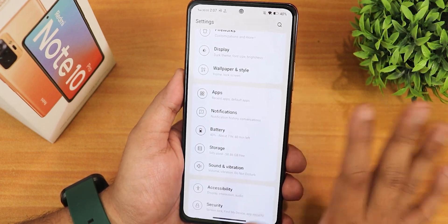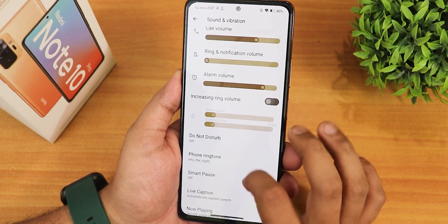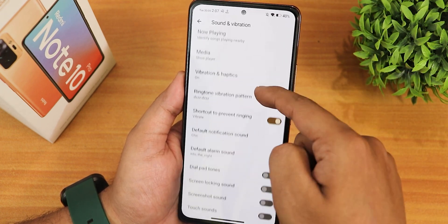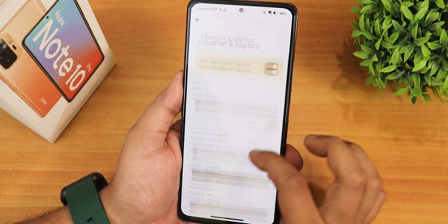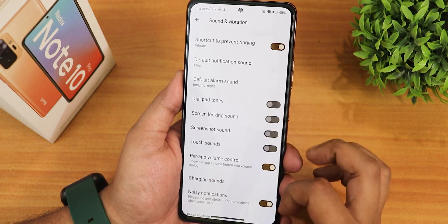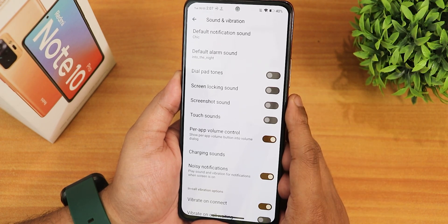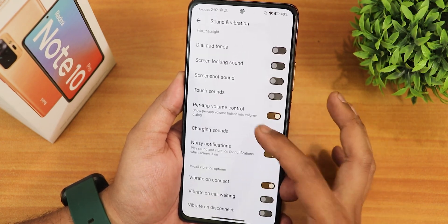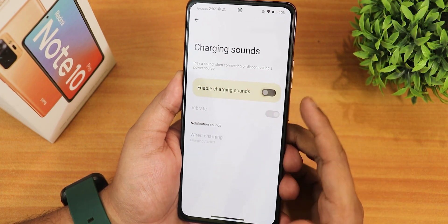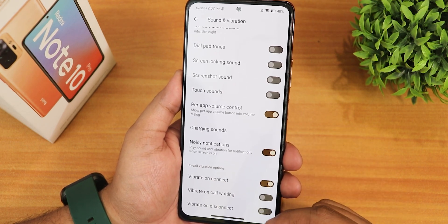The fast charging will work fine if you use the box-packed 33-watt fast charger. If your battery health is good it will give you good battery life. In the sound and vibration settings we have media, call, ring volume controls, do not disturb, phone ringtone, vibration and haptics, touch feedback, dial pad tones, screen locking sound, screenshot sound, touch sound, and volume control. We also have charging sound which will play whenever you plug in, noisy notification, and in-call vibration options.